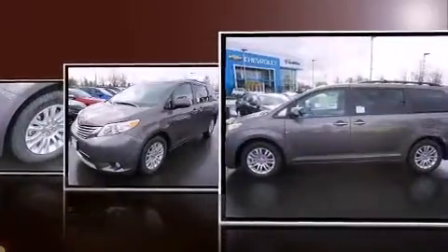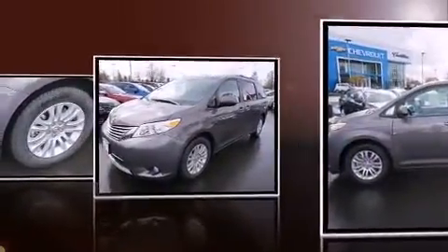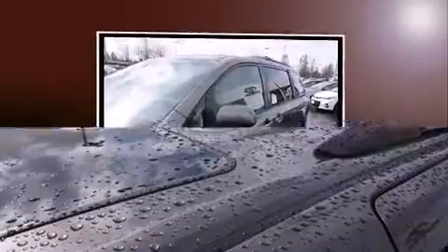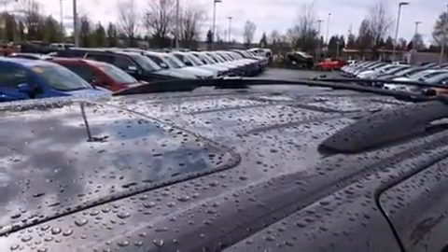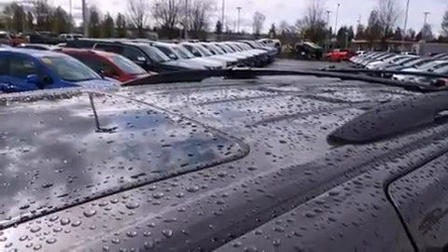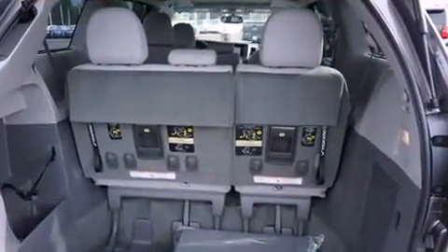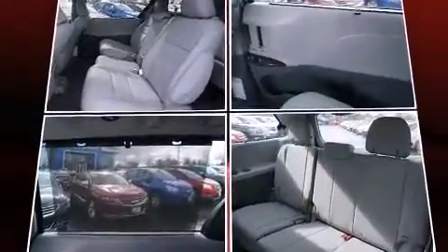Blind spot sensor and cruise control. Storage solutions are integrated throughout the interior, demonstrating thoughtful attention to detail. Third row seats expand the maximum passenger capacity to eight. Audio features include a CD player with MP3 capability, steering wheel mounted audio controls.